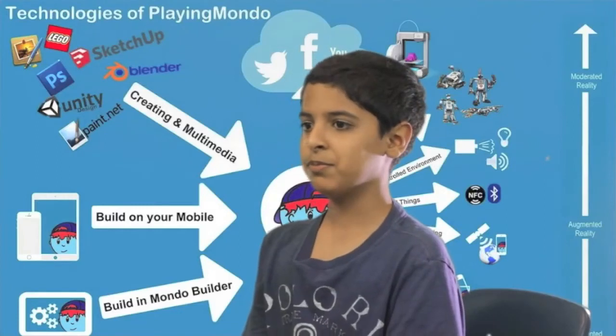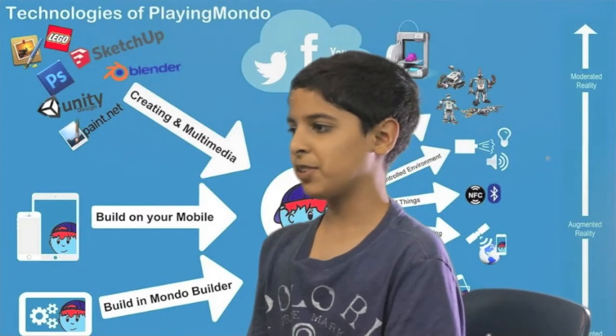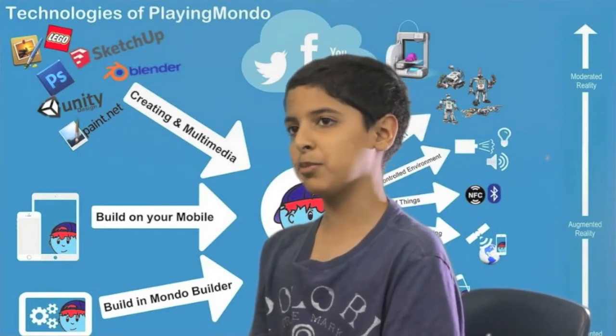I'm Eshaan from the Elizabeth Morrow School in Englewood, New Jersey, and I've been working on a project all year called Playing Mondo.